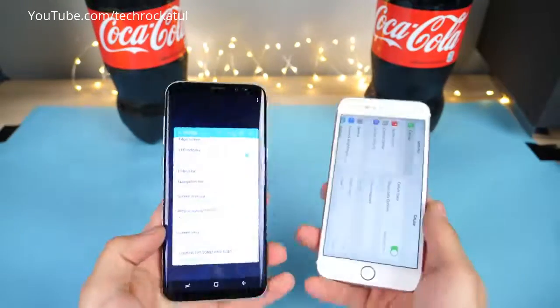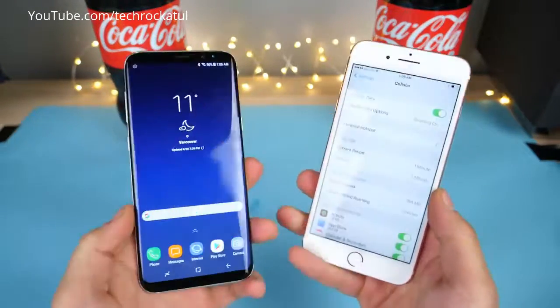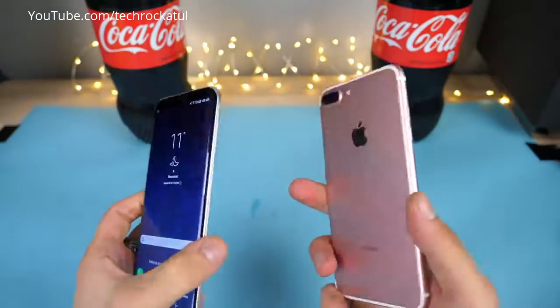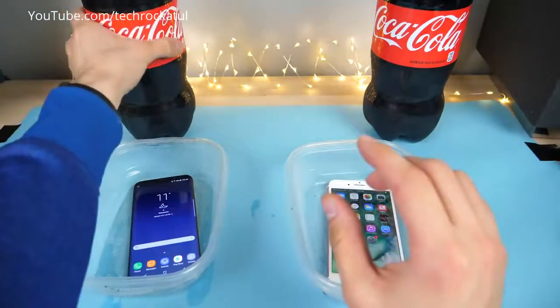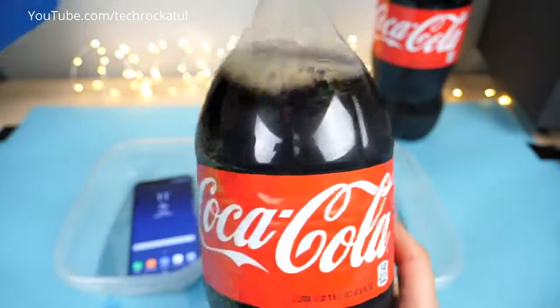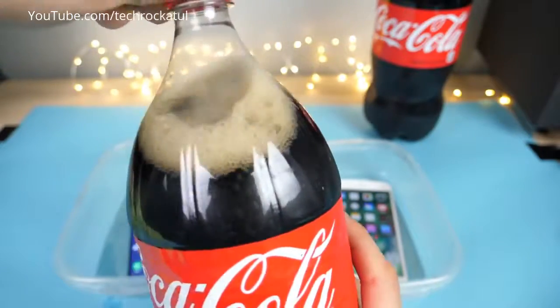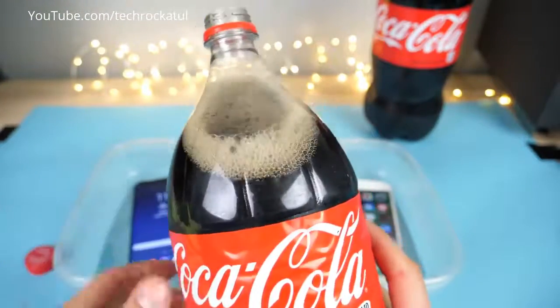It looks good. It survived my water test, did pretty well in the deep water test, and even the freeze test was pretty good. But how about Coca-Cola? We're going to fill this all the way up with some Coca-Cola. Buy Coca-Cola, drink Coca-Cola, freeze your iPhone in Coca-Cola.